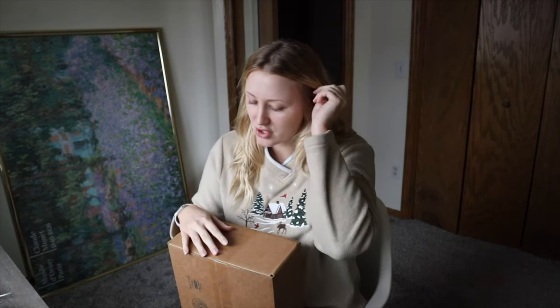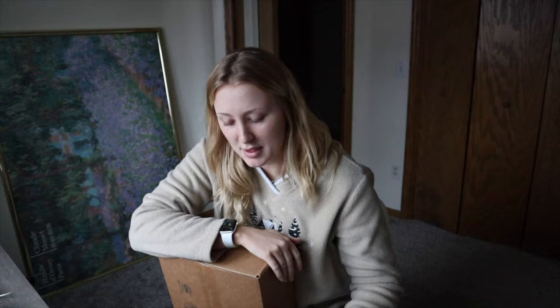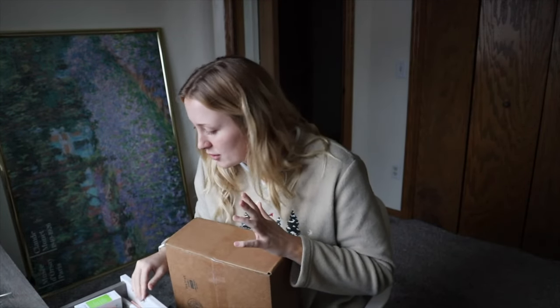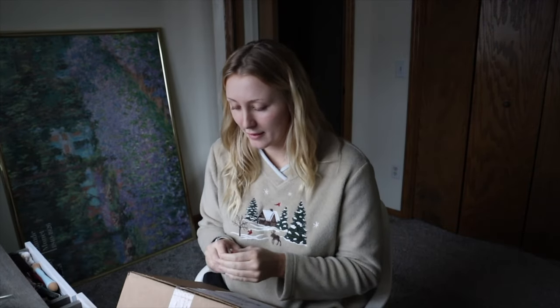Okay welcome back, happy Tuesday! I just got a little package in the mail and I'm actually not 100% sure what it is. It just says from Creator Deck, and it's a little ridiculous that I don't know what's being sent to me — I don't have a manager or talent company so everything goes through me. I don't know how I'm blanking on this, but I'm gonna open it and we're gonna find out together.